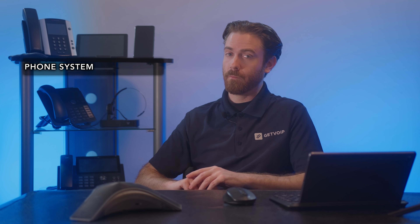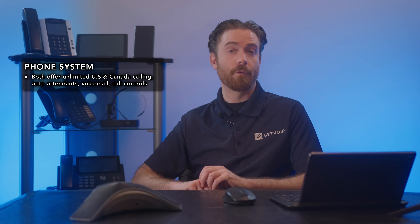First, let's talk about the phone system. Both WebEx and Zoom offer unlimited calling in the U.S. and Canada, as well as auto attendant, voicemail, and call controls.